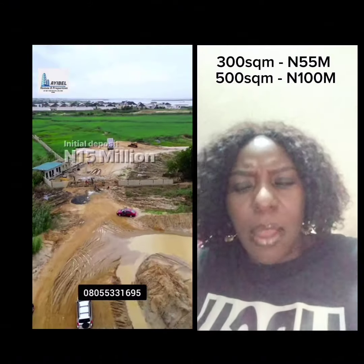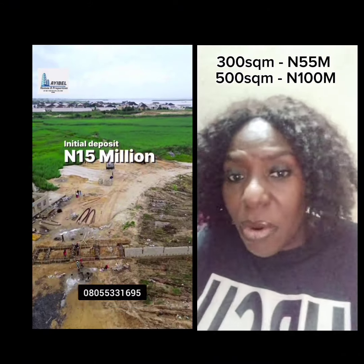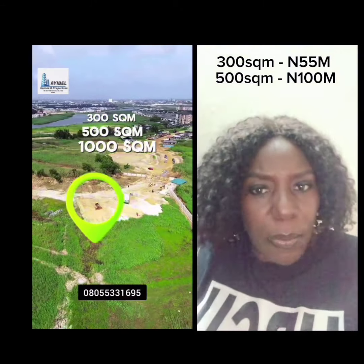We have 300 square meter, 500 square meter, and we also have 1000 square meter. The 300 square meter right now is 55 million. The 500 square meter is 100 million. This is the pre-launch price — it's a promo price.